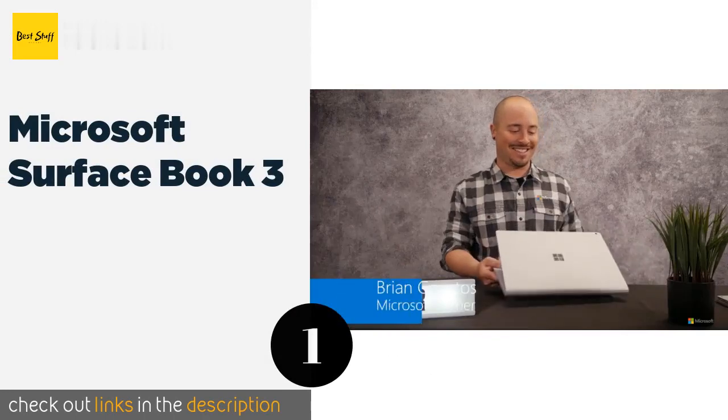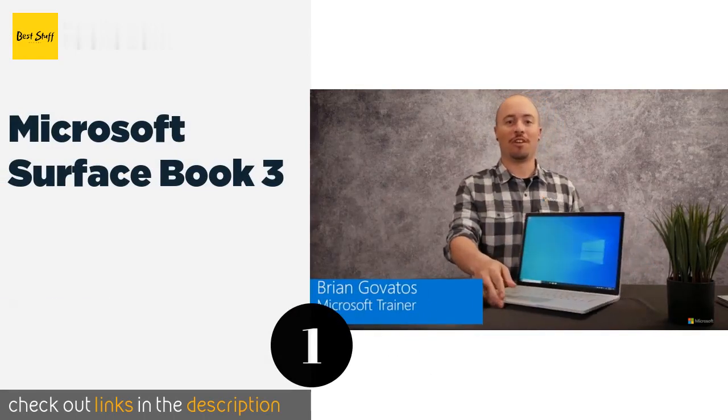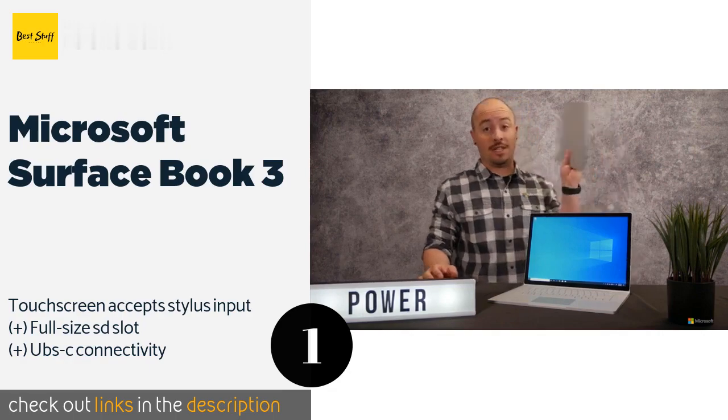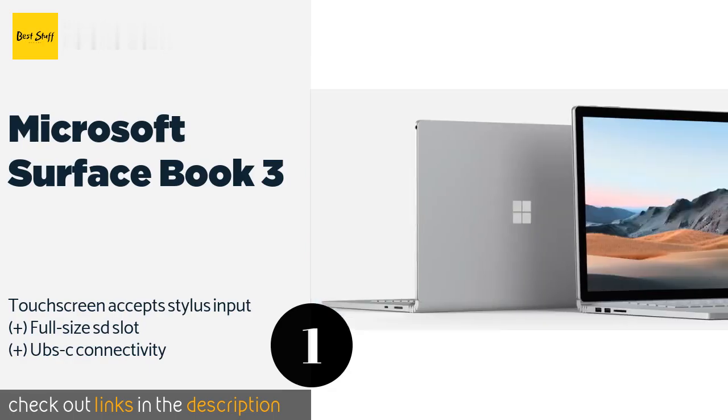The number one is Microsoft Surface Book 3. There's a lot to like about the two-in-one Microsoft Surface Book 3, including a quad-core processor and a discrete NVIDIA GeForce GTX graphics card to power its impressive display.